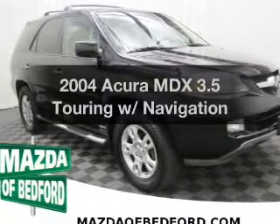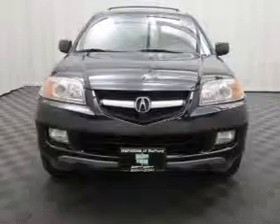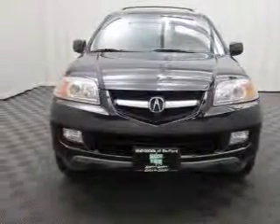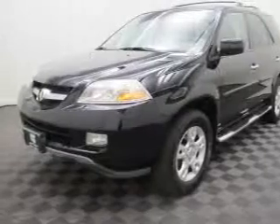Introducing the 2004 Acura MDX — this is the set of wheels you've been looking for. The powertrain includes four-wheel drive with a reliable six-cylinder engine that responds smoothly to its five-speed automatic transmission.